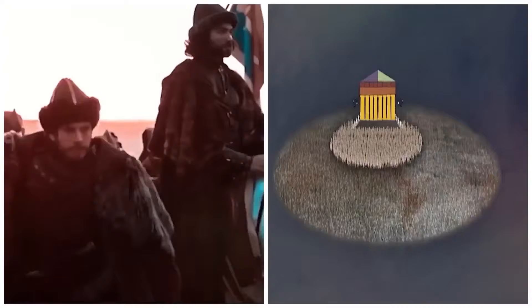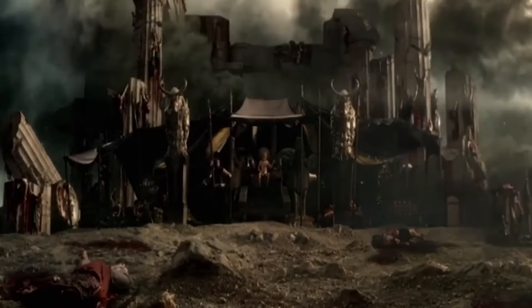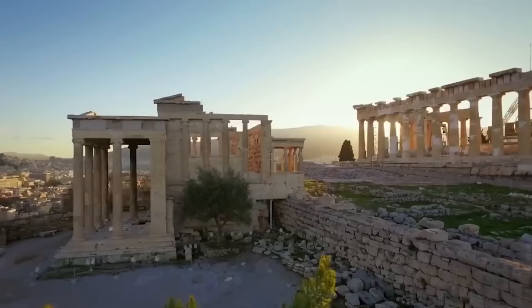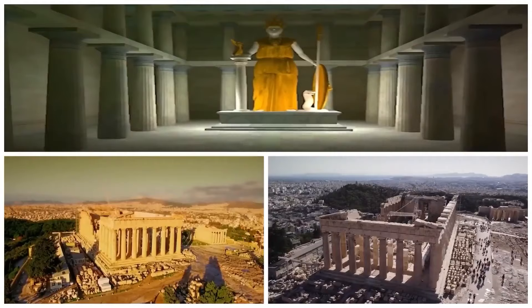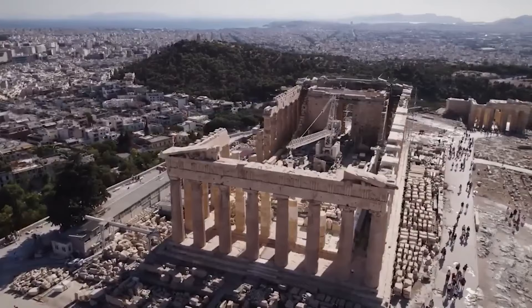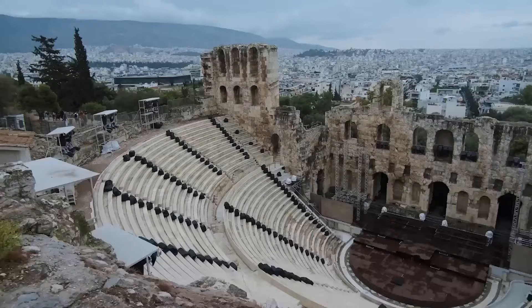Case in point: the disastrous explosion of 1687 when the Ottomans controlled the area — storing gunpowder there turned out to be a pretty bad idea. As for the layout, the grand entrance to the Acropolis is known as the Propylaea. Just south of this entrance sits the compact Temple of Athena Nike. The Parthenon, or Temple of Athena Parthenos, occupies a central spot. To the east, near the exit and north of the Parthenon, is the Erechtheum. The Theater of Dionysus lies to the south of the Acropolis plateau, and not too far off is the Odeon of Herodes Atticus.